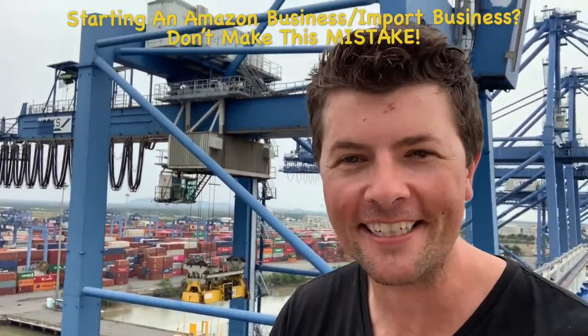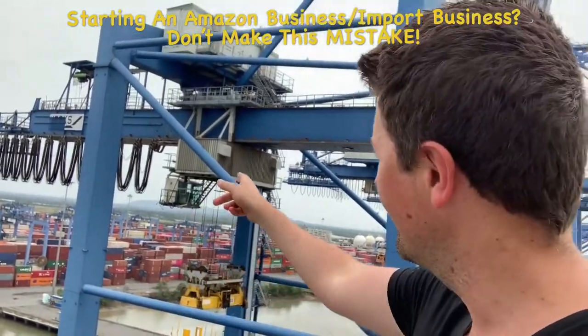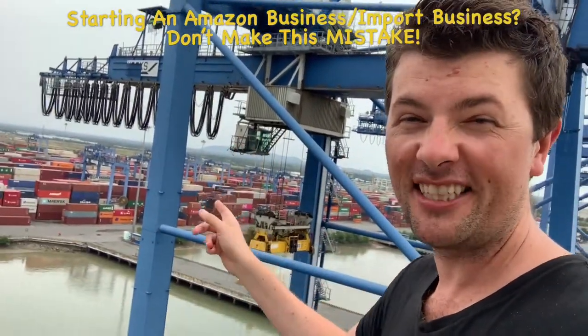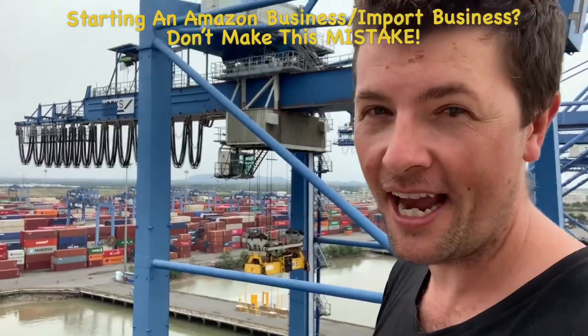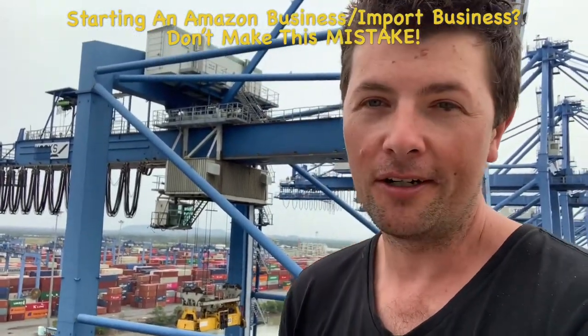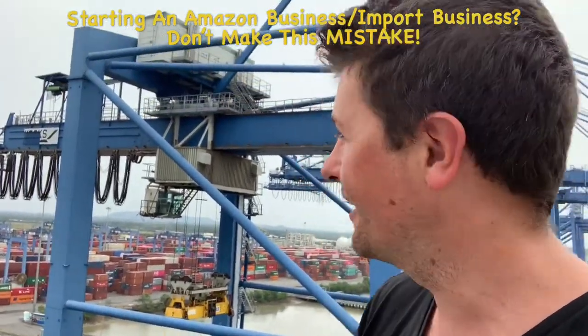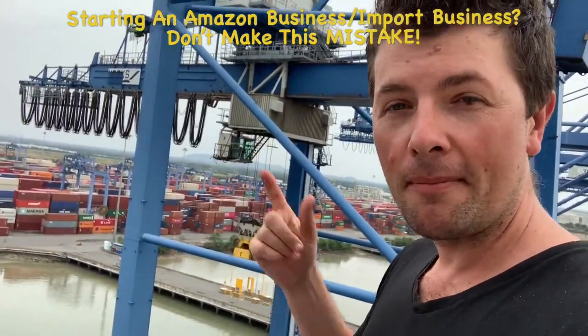Hey guys, Alex Ryan here. Welcome back. Let me share a really quick strategy with you. You see this thing behind me right here? This is what you call a crane. These things are worth a ton of money. Let me tell you a quick story — this is actually coming from my customs broker, and he's not one of our clients.